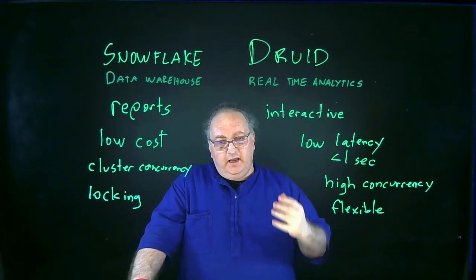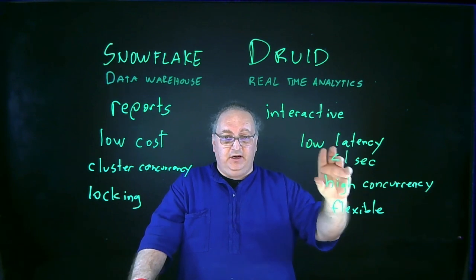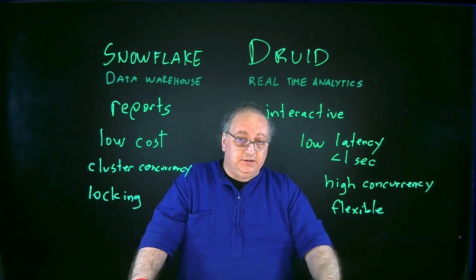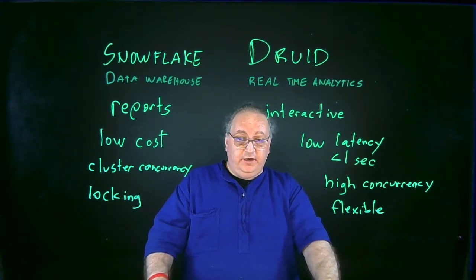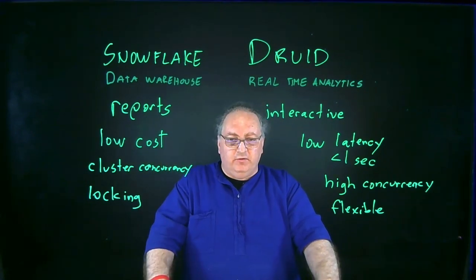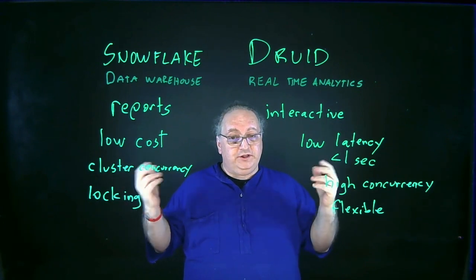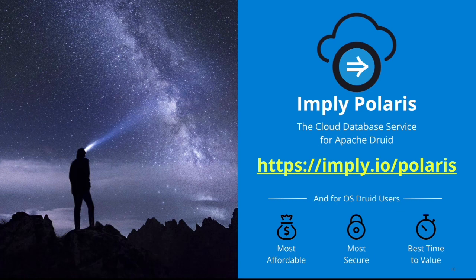So what does it really boil down to? If I need some combination of scale, speed, and streaming data that lets me have interactive conversations with low latency, high concurrency, and flexibility, I should be looking at a real-time analytics database like Druid. On the other hand, if I'm looking to run reports at the lowest possible cost, I'm not too worried about high concurrency, and my data schema won't change often so locking isn't a problem, then Snowflake and data warehouses are a great choice. I hope this has helped you decide which technology to use. If you want to try Druid, the easiest way to get started is Imply Polaris, which is Druid as a database service — free 30-day trial, no credit card needed. This is Darren saying goodbye, I'll see you next time.